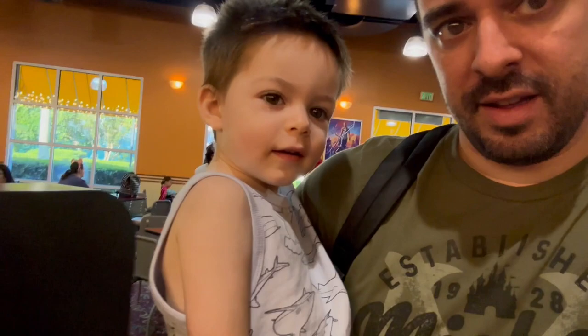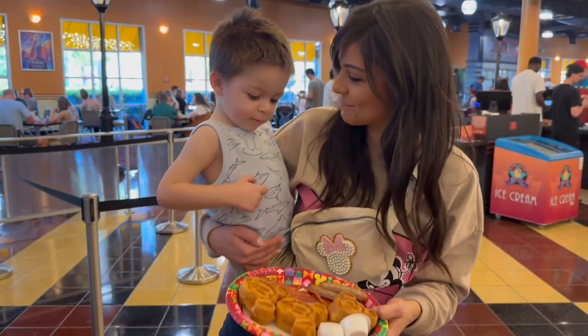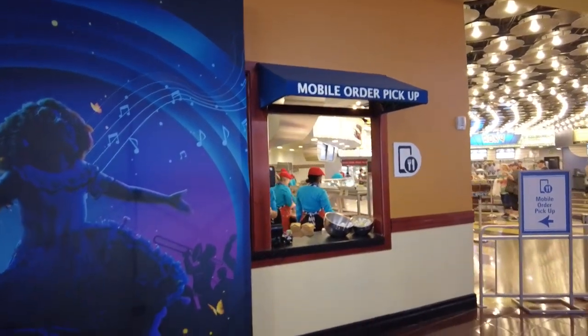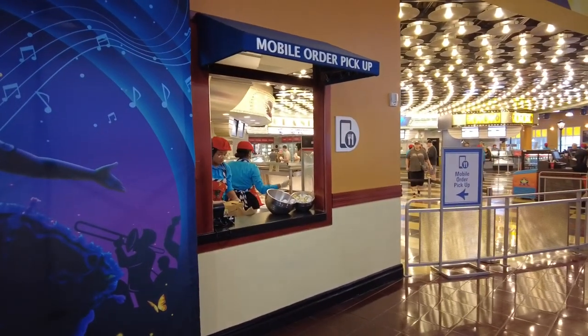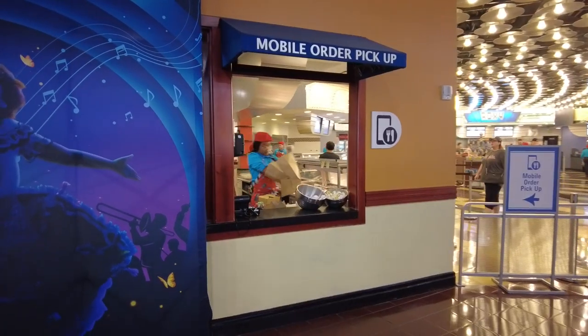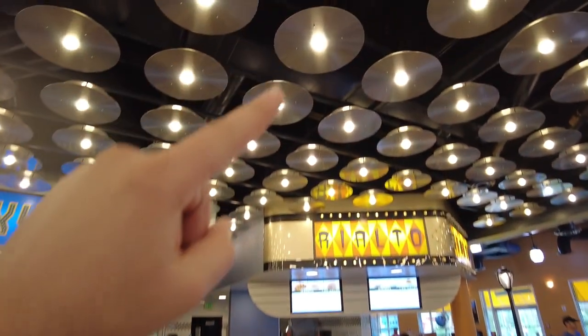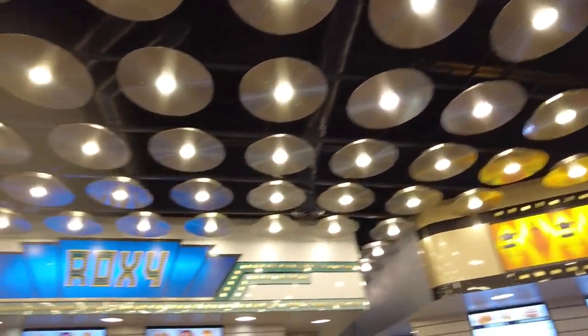He had a Mickey waffle. They also have this mobile order pickup station, so if you don't feel like sitting down, you can hop on the app and order your food right here and just pick it up, which is kind of nice. They got lights on the ceiling that are pretty cool — it's like old Hollywood.